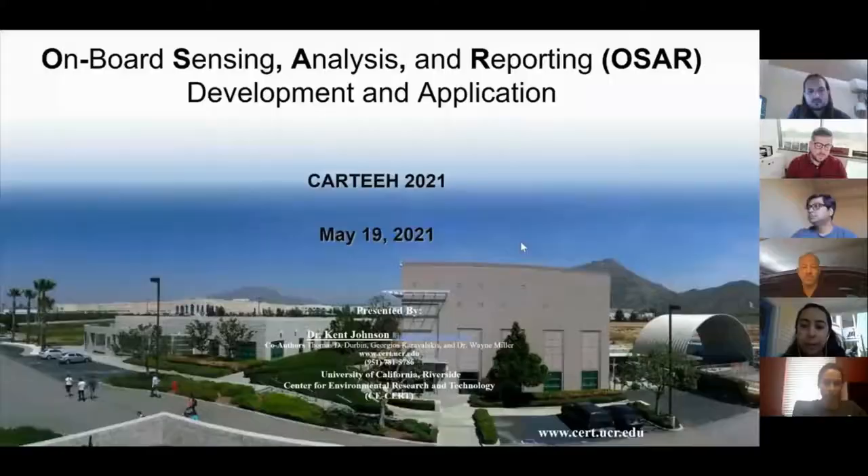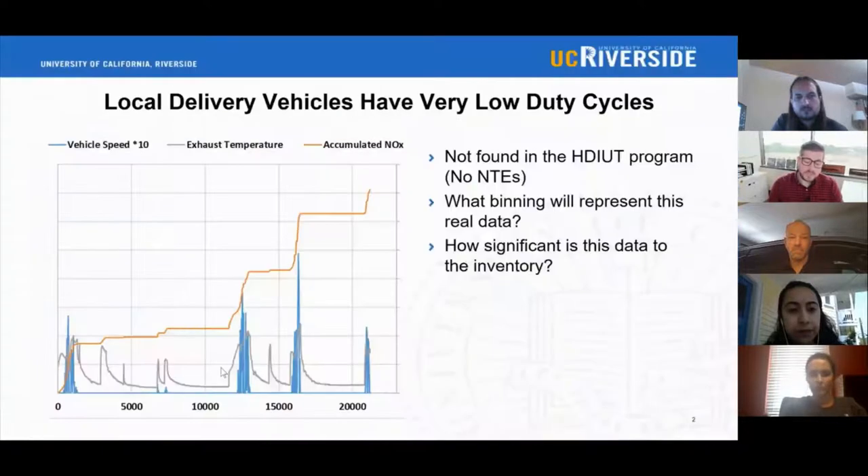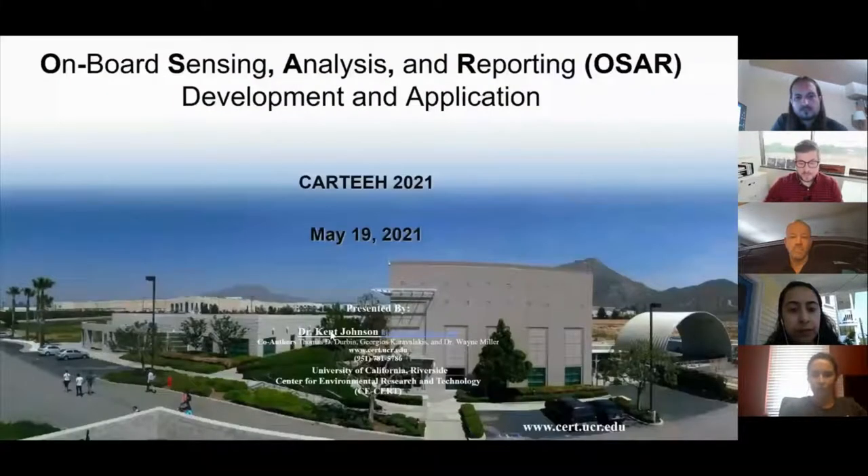We'll be transitioning to our next presenter, which is Kent Johnson from the University of California, Riverside. Kent will be presenting the development and application of a micro PEMS system for onboard sensing, analysis, and reporting.